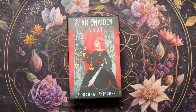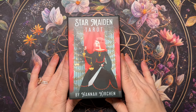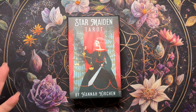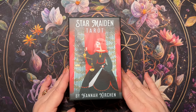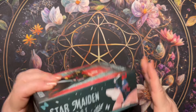Hey guys, Rochelle here with Amethyst Ascension. If you are new here, welcome, and if you are returning, thank you so much for joining me again. Today I'm going to be doing a walkthrough and first impressions of a deck that was sent to me by US Games for my review. It's a written review, but I do like to do walkthroughs and first impressions on decks anyway. This is by Hannah Kirshen, it's US Games.